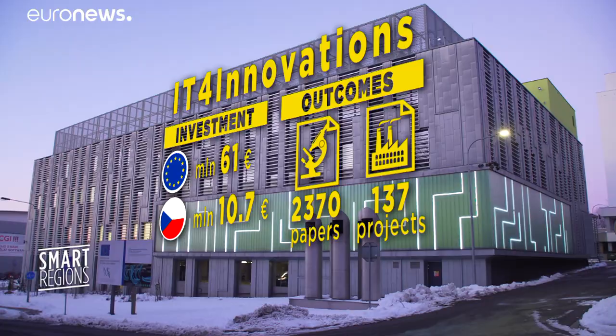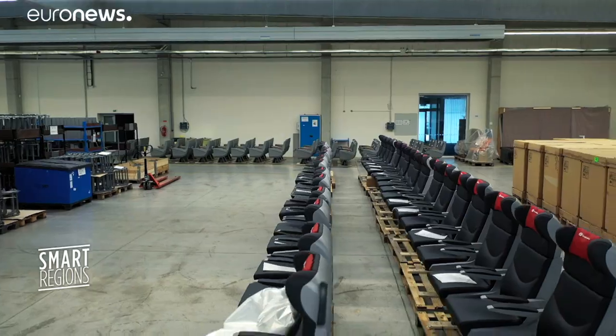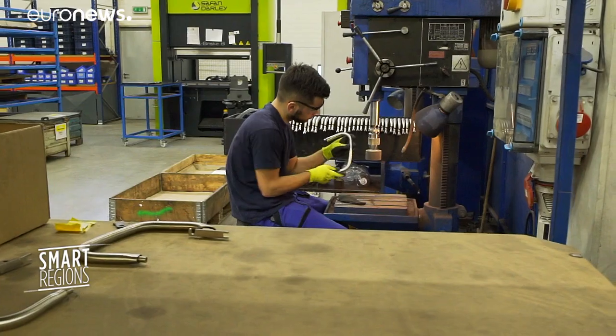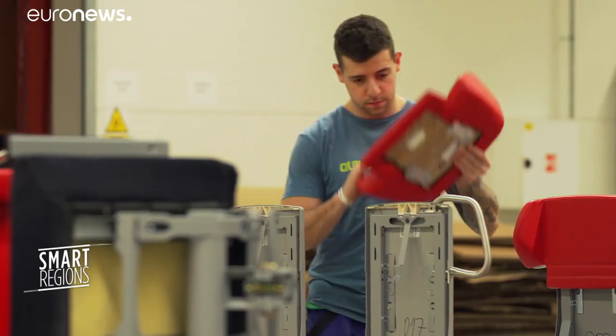Among the industrial partners is a firm that makes train seats. They use the supercomputer for virtual crash testing of new seat designs. Using digital models rather than real-life prototypes saves a lot of time and money and makes for stronger and lighter seats.